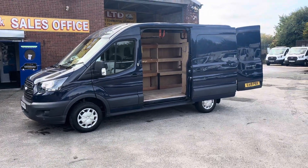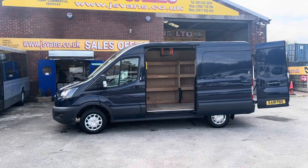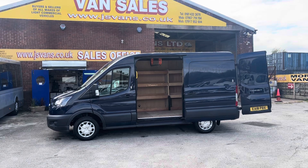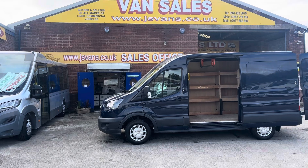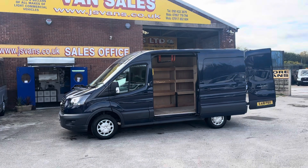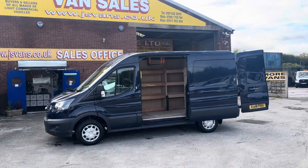Welcome to JNS Commercial Van Sales Limited. Here's another one of our ex-county council vehicles, ex-lease to local authorities. This is a 2018 Ford Transit medium wheelbase, medium high roof. Very low mileage on these vans — they're all the same spec. We've got a choice of three in stock on the day of the video. This is the lowest mileage one, a 2018 with 22,000 miles on it.